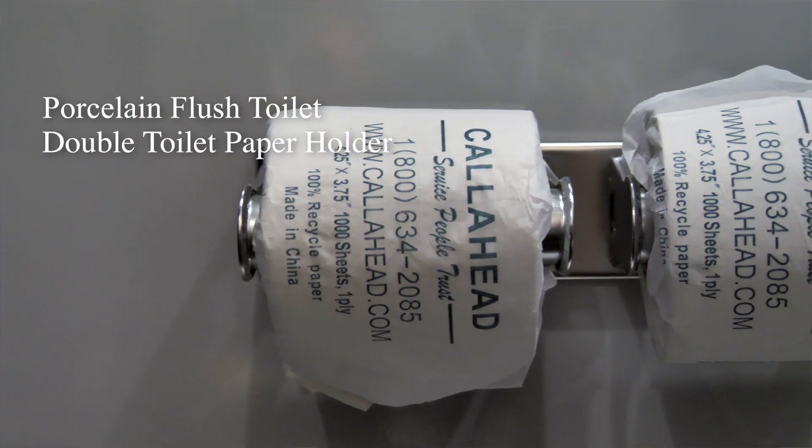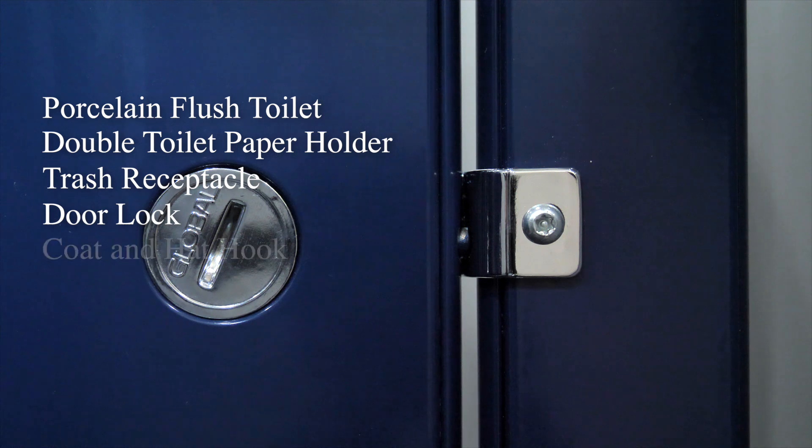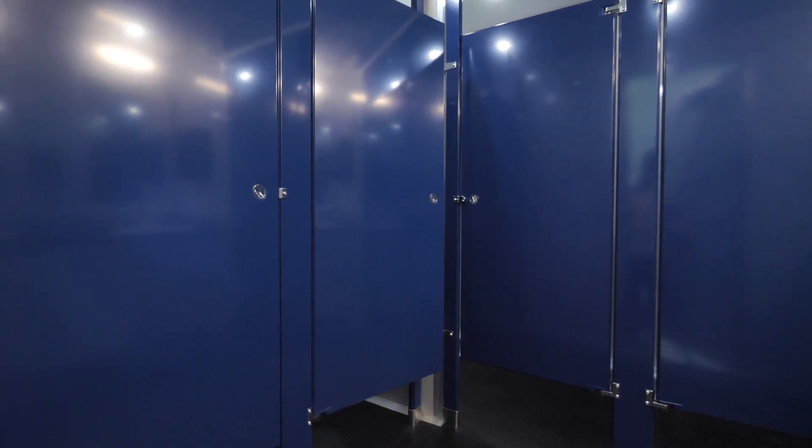We also have a double toilet paper holder, covered trash receptacle, interior lock, and a coat and hat hook. All of the stalls inside the Mill Basin are a gorgeous royal blue color.